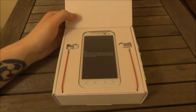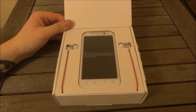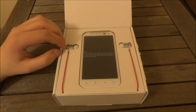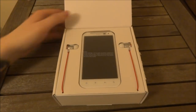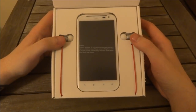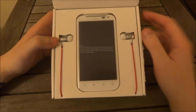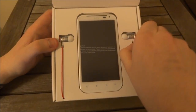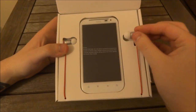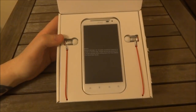Since HTC acquired Beats by Dr. Dre, a lot of their phones are now going to come with HTC Dr. Dre Beats headphones in the box. This is the second phone to come with Dr. Dre Beats headphones. The first was the Sensation XE, which is the smaller brother of the Sensation XL. This comes with a pair of urBeats, a little bit like the Diddy Beats that you can buy from Monster, but they've been rebranded and there's a microphone on there.